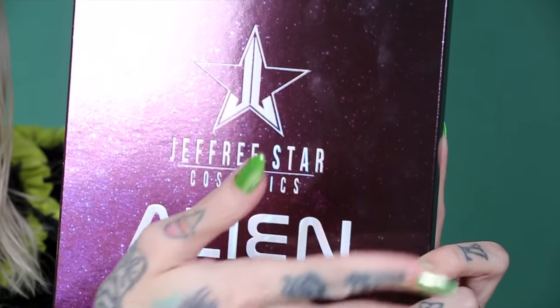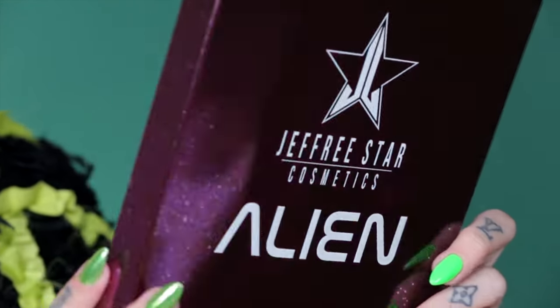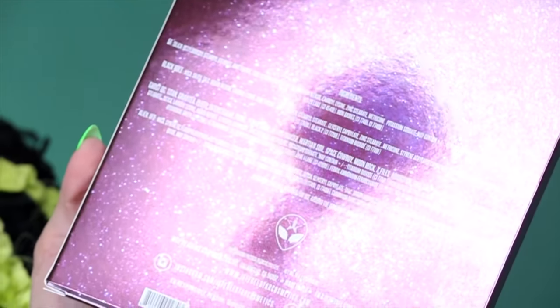The unit carton that the Alien palette comes in is very spacey. All the info is on the back, and just like my entire brand, everything is vegan and cruelty free. Let's dive into the shades.